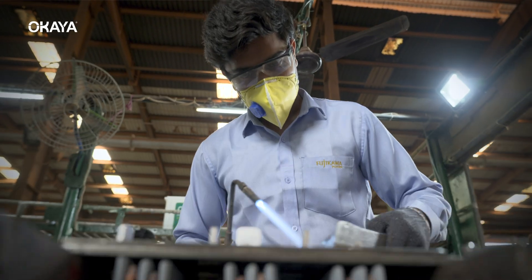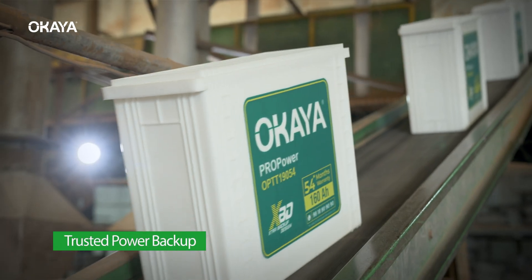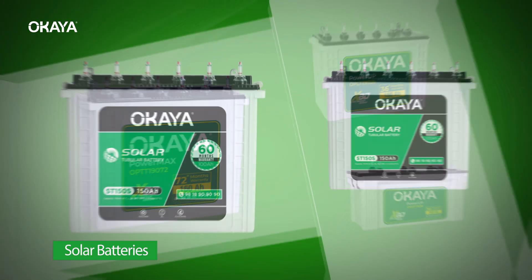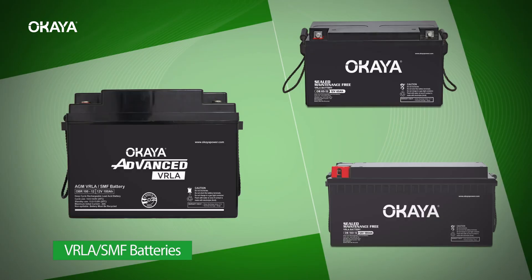Every day across India, millions of households go about their lives charged to pursue their dreams, goals and passions. And through it all, Ukaya remains their trusted source of power with its high-quality range of inverter, solar, e-riksha and SMF batteries.